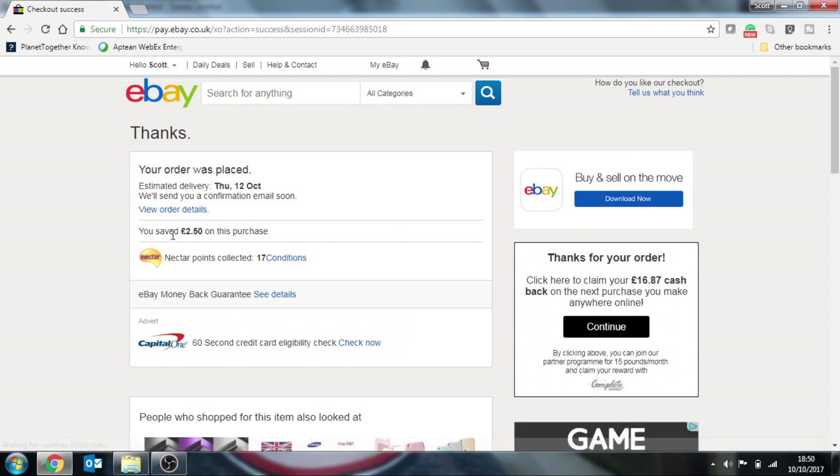So there we go. You can see that I've saved £2.50 on this purchase by using my Nectar points, and I've also collected 17 Nectar points in the process.